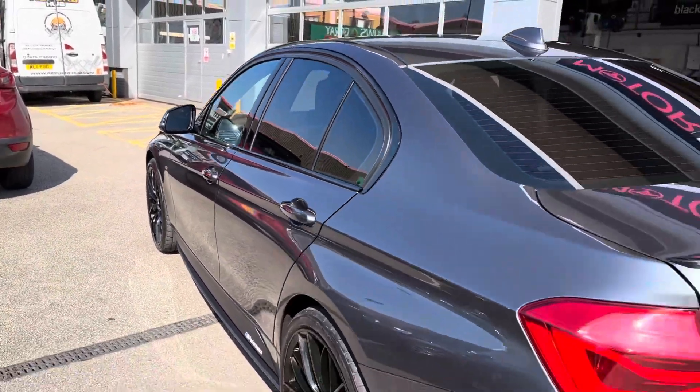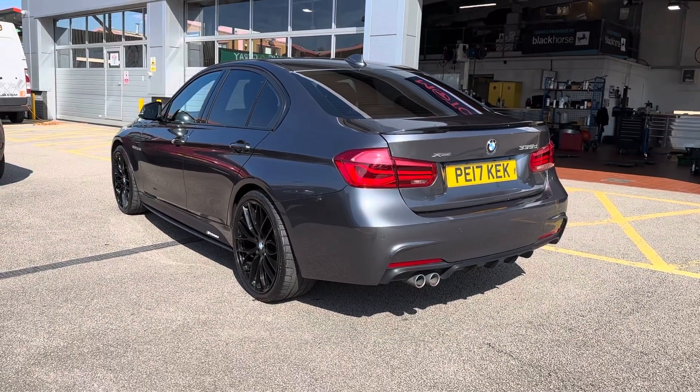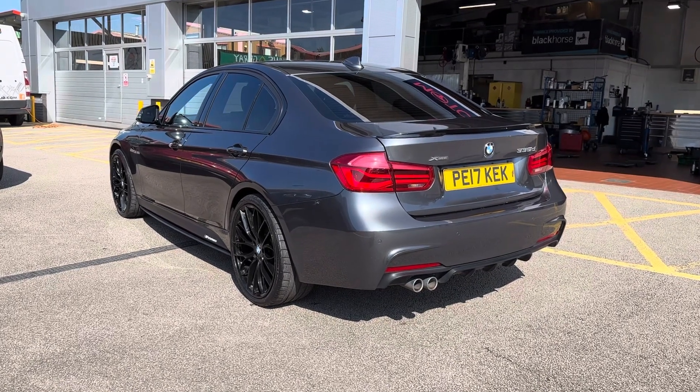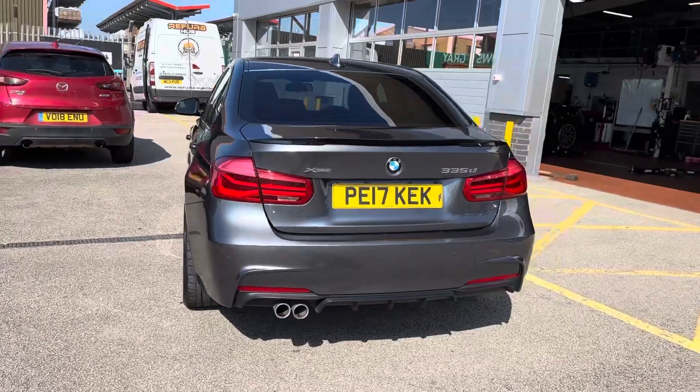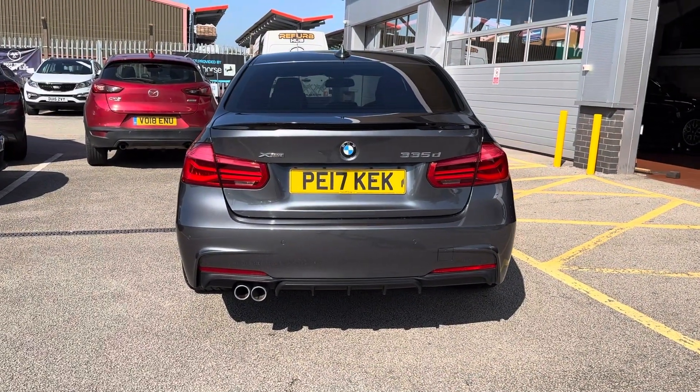Continuing down the sides, you have got the rear privacy glass as well as your black window surrounds. This not only complements the overall look of the vehicle but it also keeps any possessions stored in the rear seats super safe. You will also be able to see the xDrive badging as well as your 335d badging.